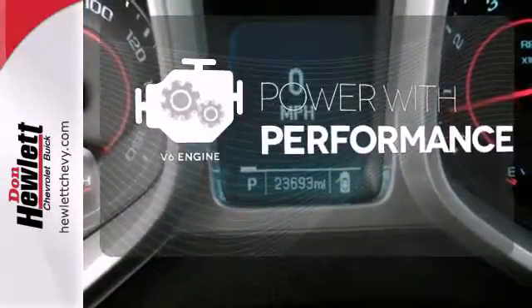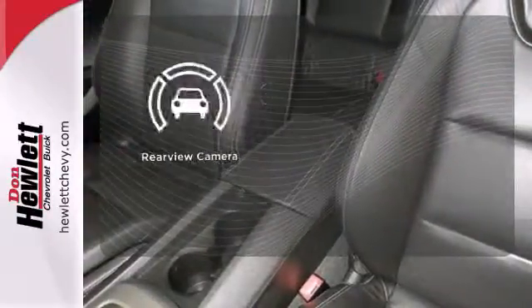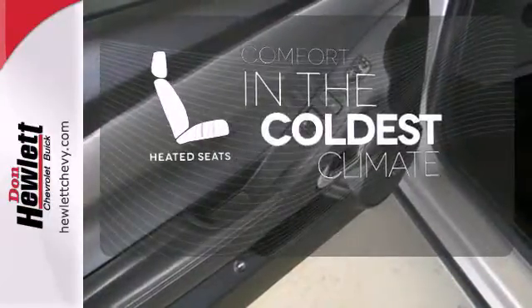The V6 engine finds a sweet spot between efficiency and power. The backup camera gives you a clear picture of what is behind you. The heated seats keep you comfortable no matter how cold it is.